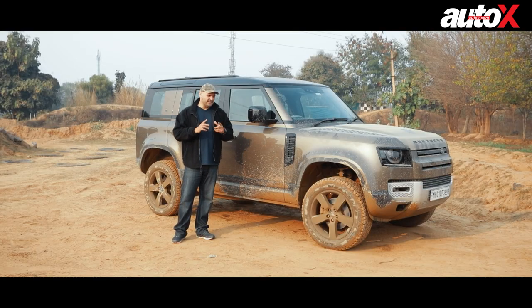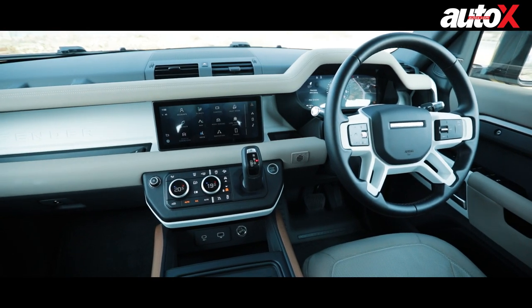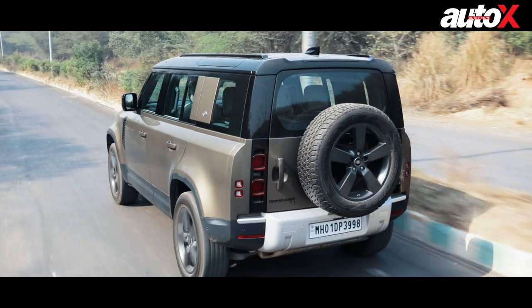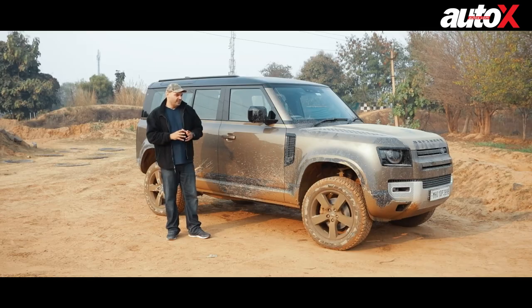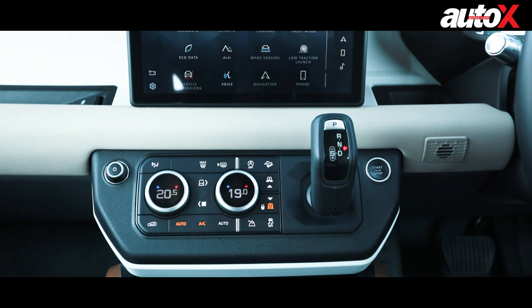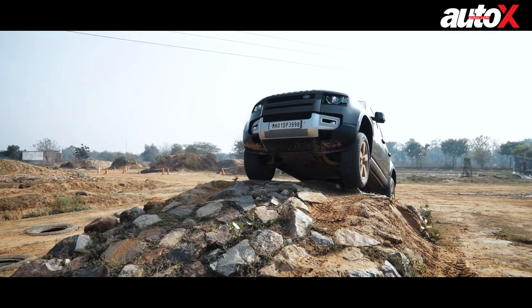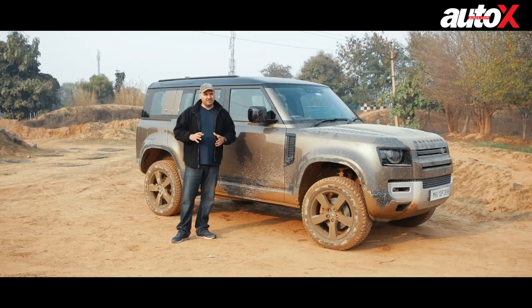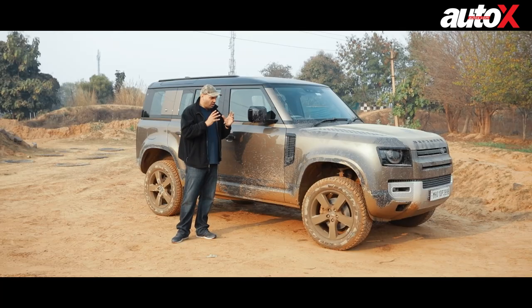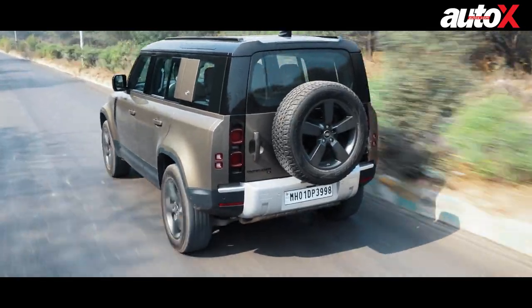When it comes to technology, this SUV is the most high-tech off-road capable machine I've ever driven. There are so many gadgets and gizmos that actually make your life much easier when you want to go on the rough stuff. Besides being a thoroughbred hardcore off-road machine, this car actually drives pretty well on the road as well.